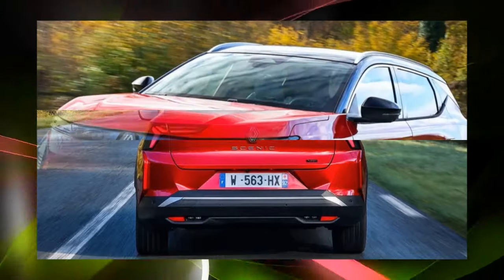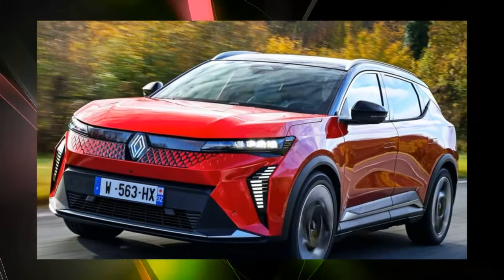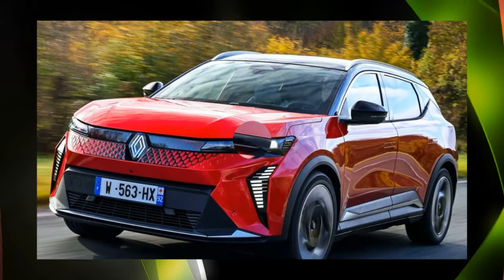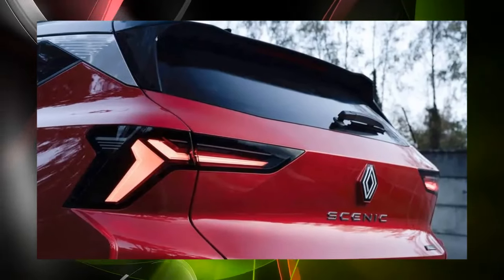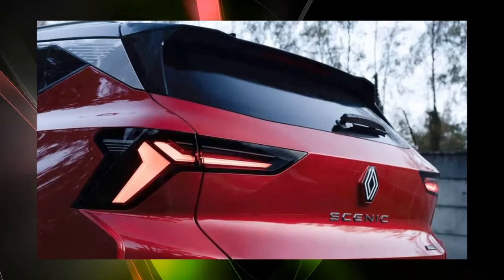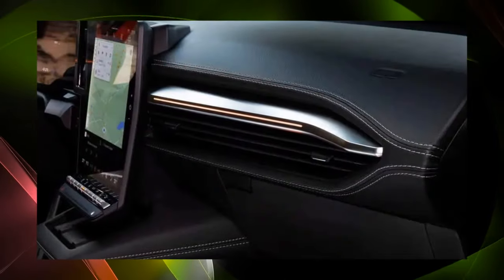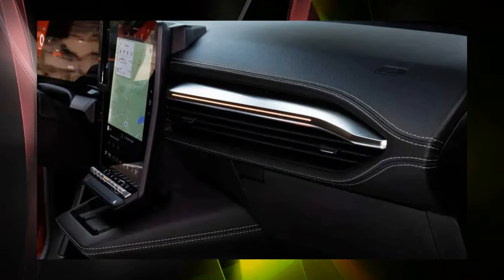Renault claims it's a new type of family car and says it has interiors specifically designed for it. Although it is a subjective impression, the front mask feels similar to the Peugeot E3008 released around the same time. The Renault emblem looks bigger than ever, the windshield is strongly tilted, and the rear glass is slim. Despite its modern styling, visibility may have been sacrificed to some extent.